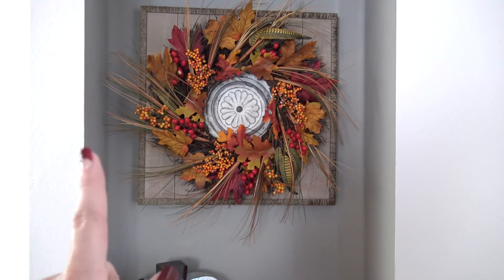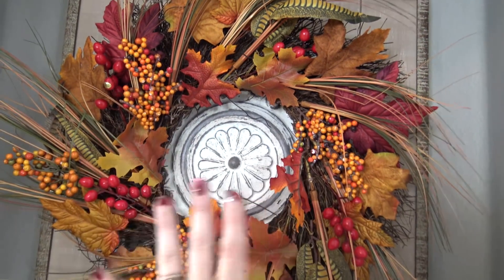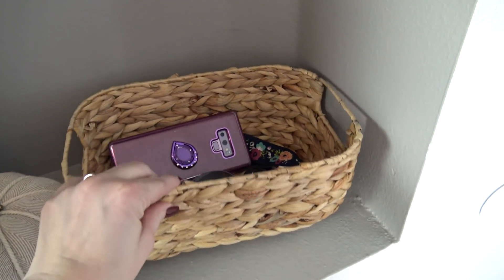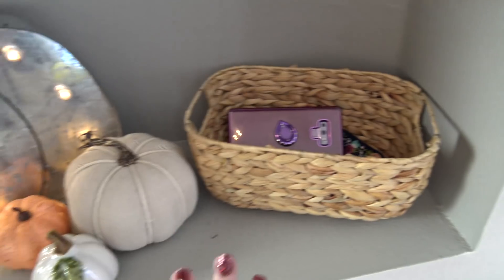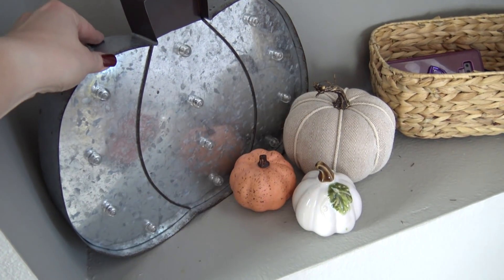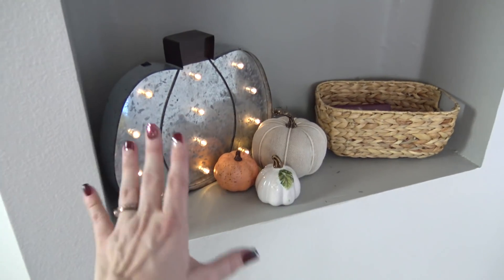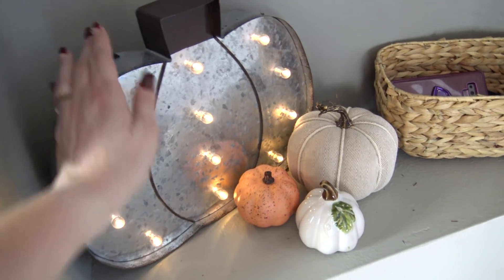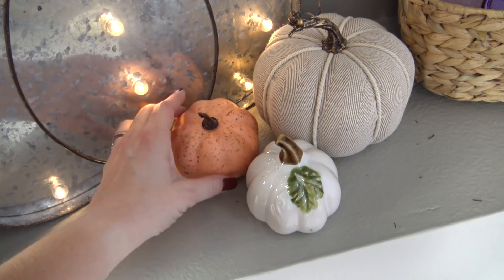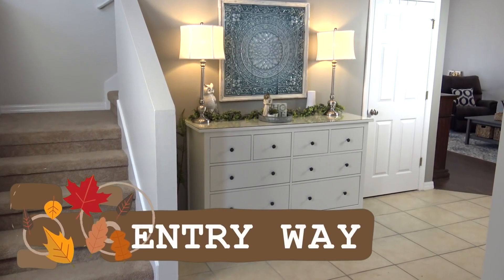Over in the niche area, I added a wreath directly on top of the artwork that was already there using a little command hook, so it won't damage the art underneath. I kept my little key basket, and over in the corner I added several different pumpkins — one I got at Hobby Lobby last year that has a light, which is perfect since it can get dark in this little niche. I grouped it with a fabric pumpkin, a little foam one, and a glass one from the Dollar Tree.